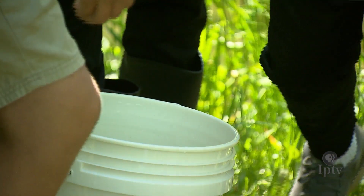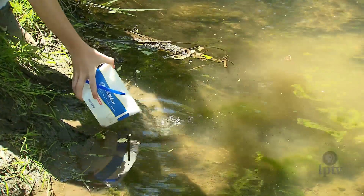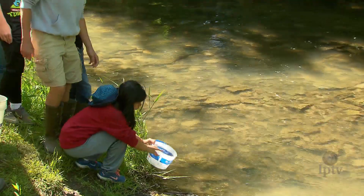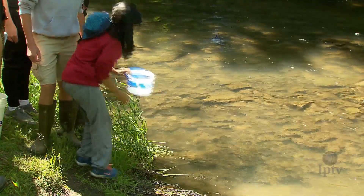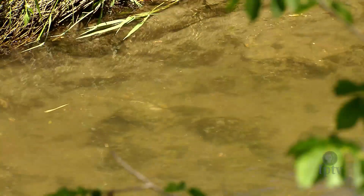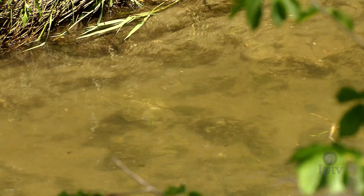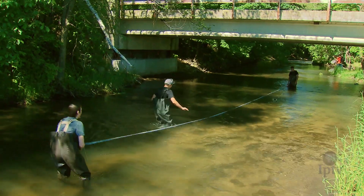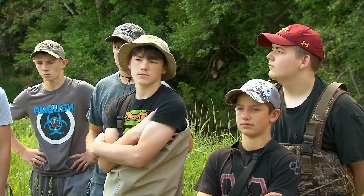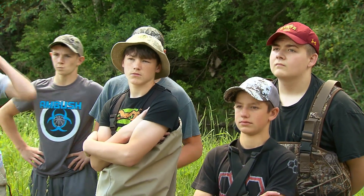While pouring buckets of young trout into a creek might seem anticlimactic, Ryan is quick to point out this was never about the destination, but rather the lifelong journey. I think it gives a greater respect to the different entities that have to come together to create a place like this for trout to live. It takes a cooperation between private owners, the government — being the Iowa DNR — and then anglers themselves, of course, too.